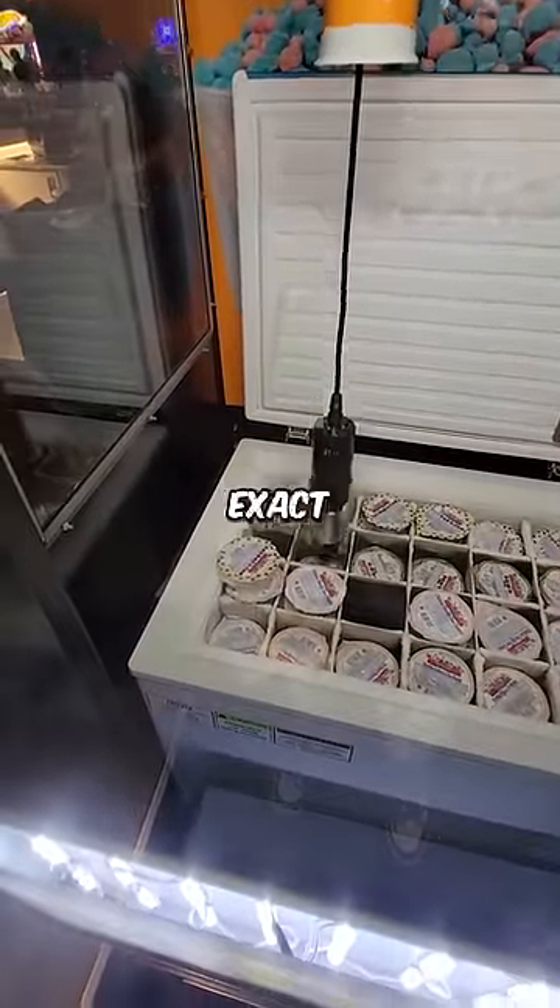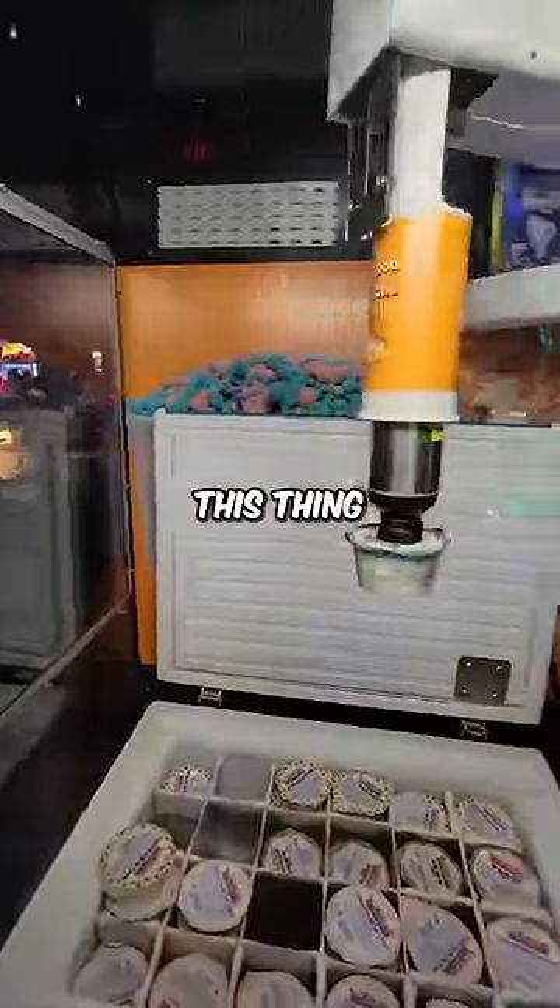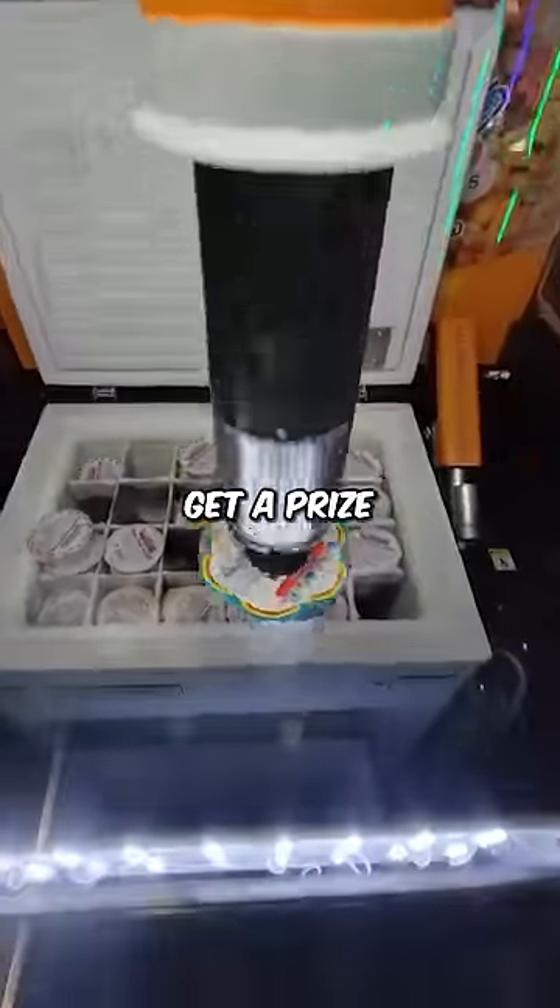It goes down and picks up the exact one you selected. Now with my luck it would drop the dang thing, but this thing is not rigged — you get a prize every time. Now we gotta try it out to see if it's any good.